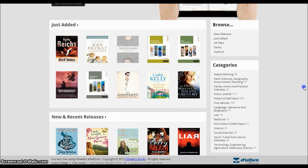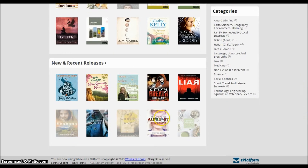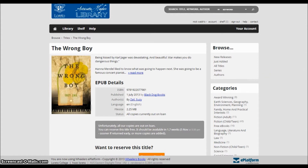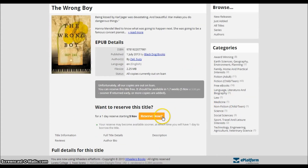You can tell if an eBook is unavailable by looking at the front cover. If the cover is faded, it means that someone else has the title on loan at the moment. To reserve the eBook, click on the faded cover and select Reserve Now. This means that it will be available for download when the other person is finished with the eBook, and it will also give you an accurate timeframe of when the book will be returned.